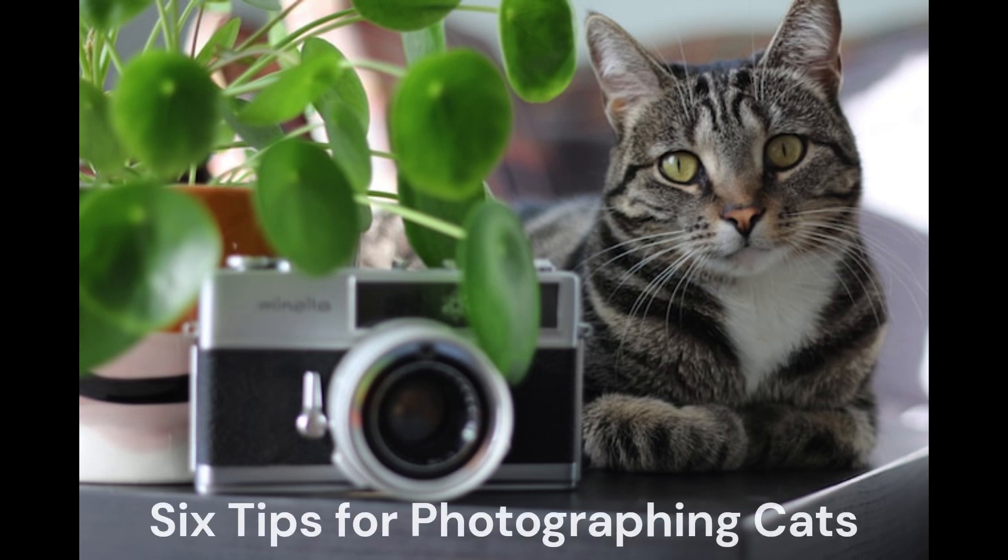As more people are becoming amateur photographers, there are a few ways to set you apart from the point-and-shoot crowd. Of course, photographing cats is in a class all of its own, and taking great cat portraits can be quite challenging. Here are a few tips to help create fascinating photos of our furry feline friends.